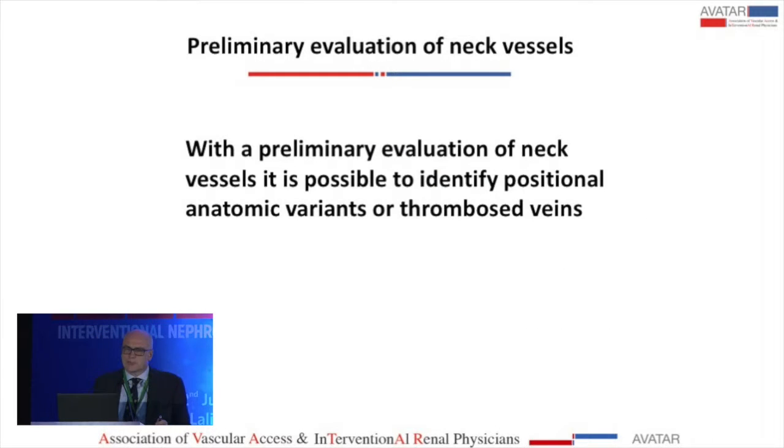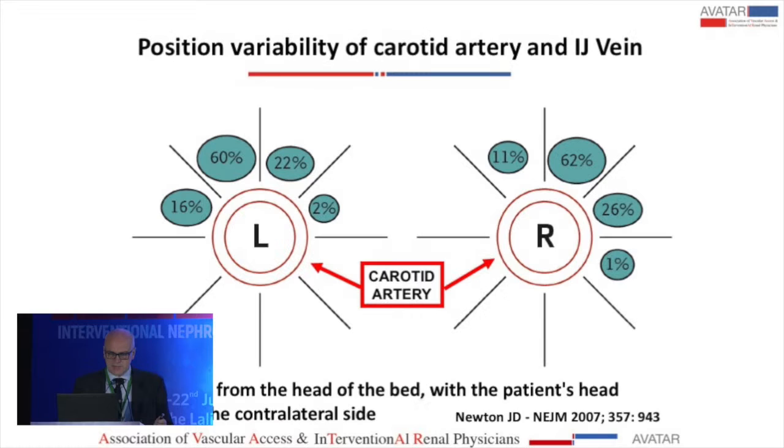A very important tip is to do a preliminary evaluation of the neck vessels because you can identify positional anatomic variants or thrombosed veins. Only about 26% of cases have the vein lateral to the carotid artery, while 62% is partially overlying the artery, and in 11% of cases it is even more medial than the artery. This underlines the importance of ultrasound guidance.